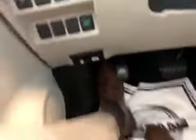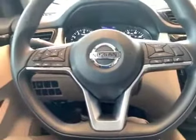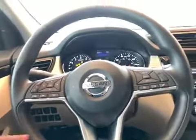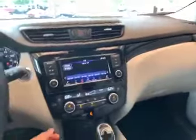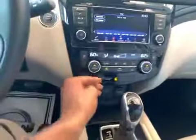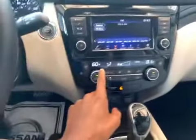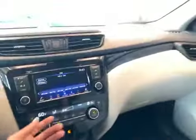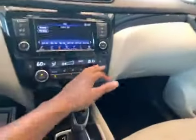It also has an eco mode. If you're driving on the highway or taking a really long trip, that is a great feature to have because it will actually boost your fuel economy while driving. Another great thing about this vehicle is it has dual climate controlled air conditioning, so you could have heat blowing on one side and air blowing on the other, so you and your passenger could have a comfortable ride even if you don't agree on the temperature.